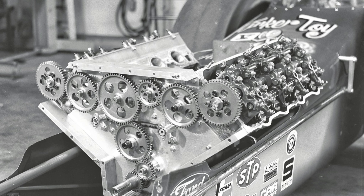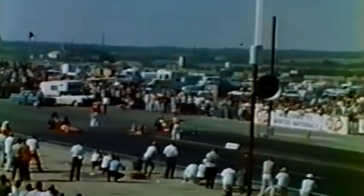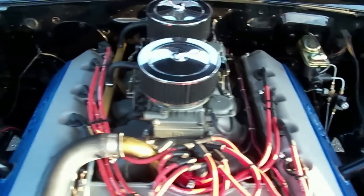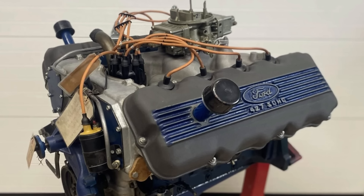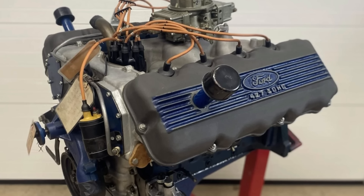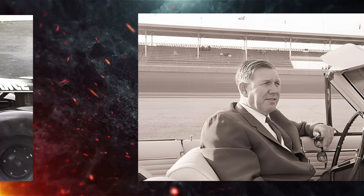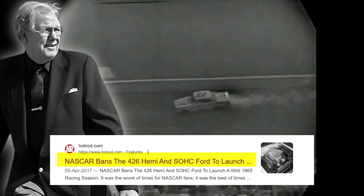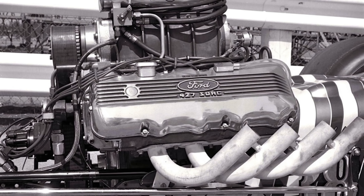Ford didn't take this lightly. They knew that if you won on Sunday, you sold cars on Monday. So that led to the development of the 90-day wonder, the 427 SOHC — a great engine producing 616 horsepower at 7,000 RPM with a single four-barrel carburetor, and 657 horsepower at 7,500 RPM with dual four-barrel carburetors. But Bill France of NASCAR realized what was coming down the pipe, and he decided to ban these new exotic engines for 1965, which left the Hemi and the 427 SOHC without a place to race.